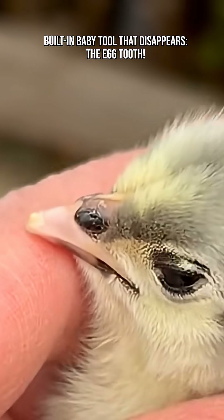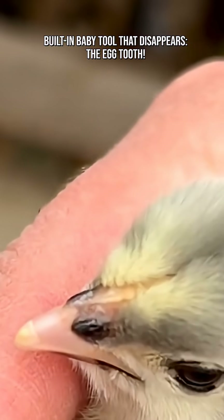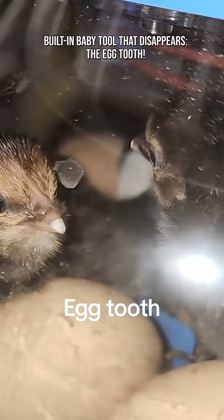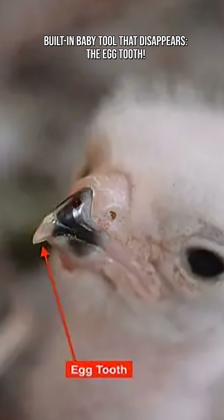Nature arms hatchlings with a tiny weapon, then makes it vanish. Did you know when a baby reptile or a bird comes into the world, it isn't born helpless? It comes equipped with a single-purpose survival tool: the egg tooth.